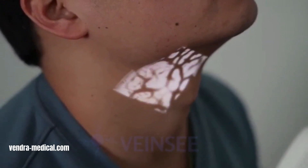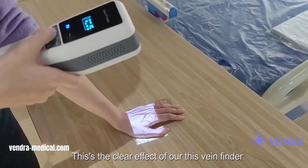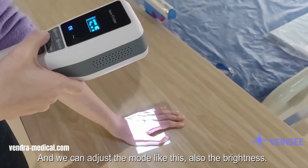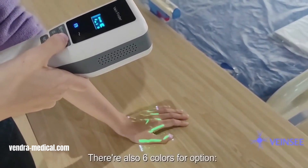Vein C is a revolutionary vein finder device that utilizes near-infrared light technology to illuminate veins beneath the skin, making them highly visible for medical professionals. This innovative tool significantly enhances the accuracy and efficiency of procedures like blood draws and catheter placements.